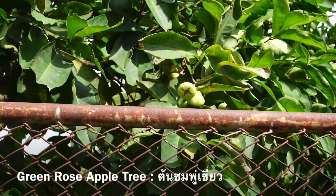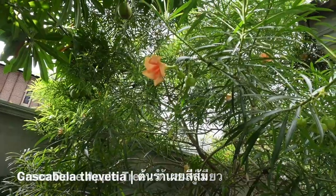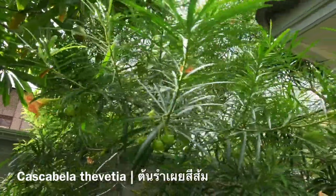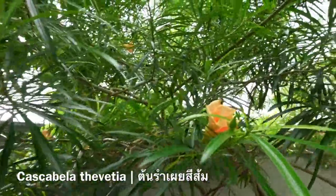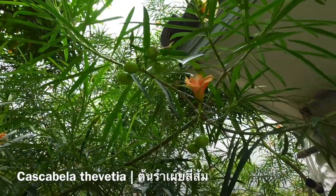This is the rose apple tree from our neighbor's house actually, but you can see it giving fruits here. And we have here a beautiful orange tonramperi, which flowers and it has these little green fruits that you can see here, but they turn into black color later on.